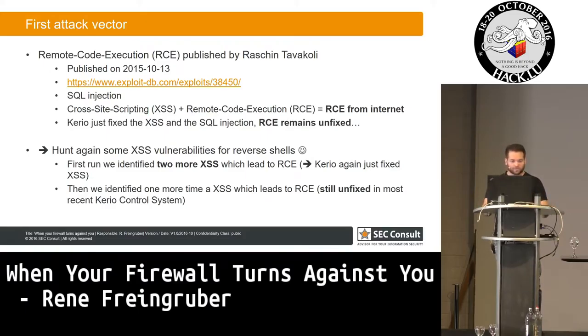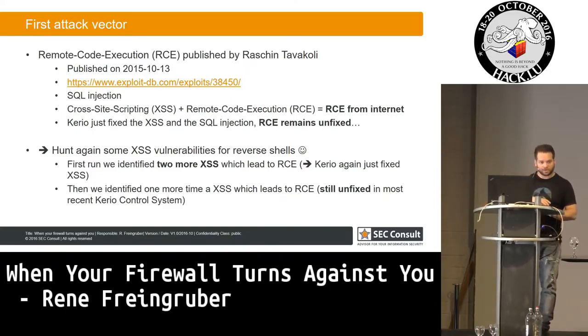We went hunting again for cross-site scripting vulnerabilities. We identified two more cross-site scriptings, reported them again. They just fixed again only the cross-site scripting but not the remote code execution. Then we identified one more cross-site scripting vulnerability, and this is still unfixed. So we can still spawn reverse root shells on this firewall.